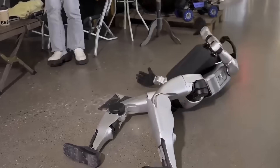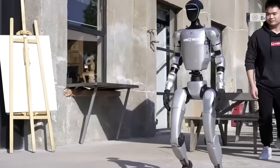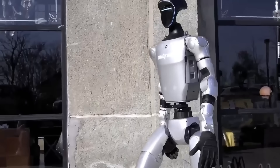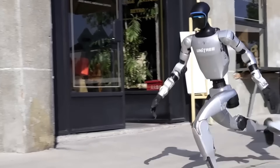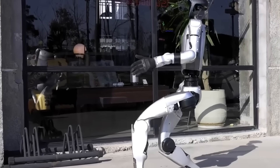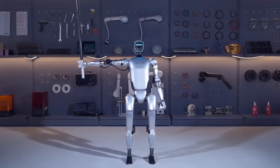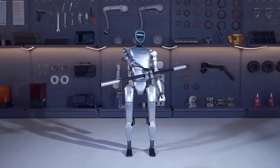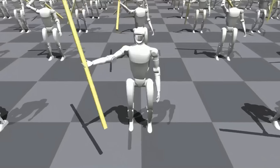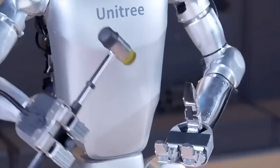This is the first time a humanoid at this price point has been able to run with such stability, making high-speed robotics accessible not just to elite institutions, but to anyone with the ambition to build the future. The G1 isn't really designed to be the fastest — it's designed to be the gateway. The robot that students, startups, and researchers will use to train the machines that will break future speed records. The G1 is the spark. But what comes next is the fire.